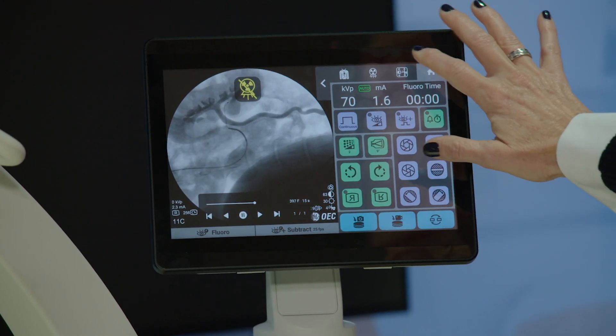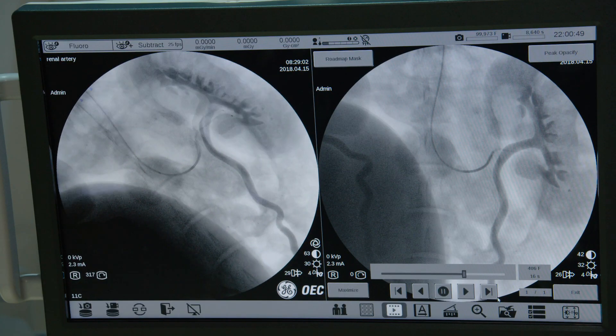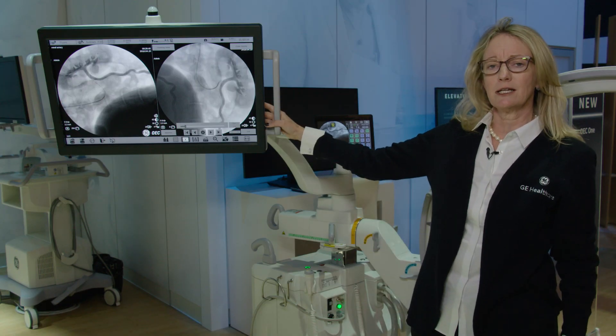In addition, the operator uses a tablet that mirrors what the surgeon is seeing, so it improves communications in those tight settings.